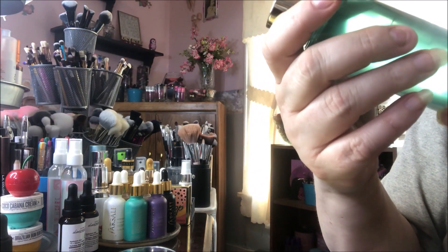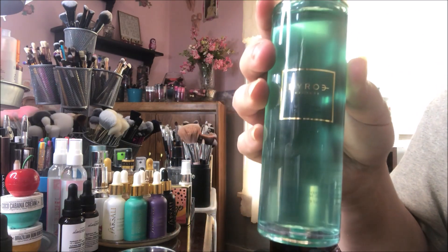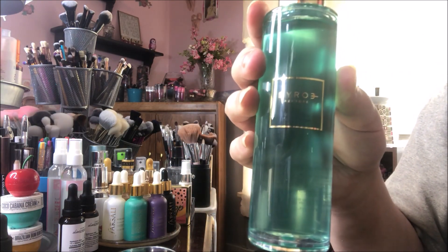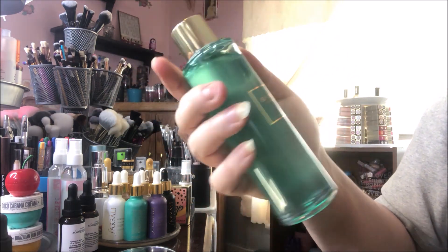The next thing is this Biro New York Bitter Green Essence Toner. I believe on the card it said this was $95, which is crazy. I love toners and essences, so I'm happy to have this one.